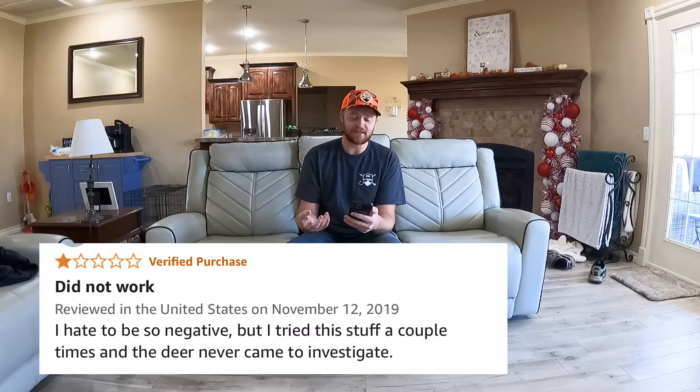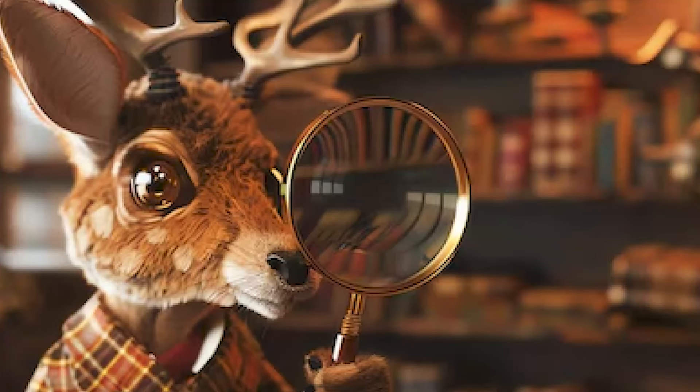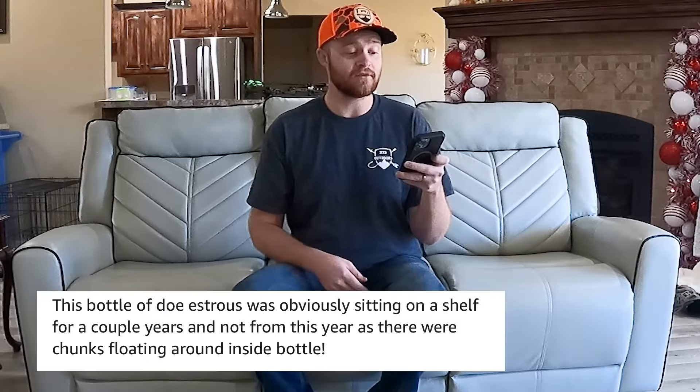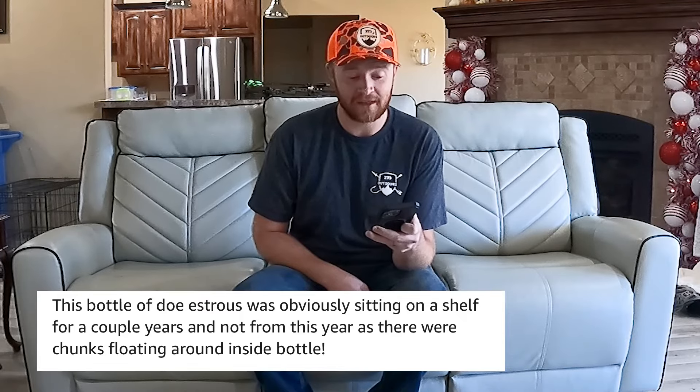Jonathan Ortega says: 'I hate to be so negative but I tried this stuff a couple times and the deer never came to investigate.' I didn't know the deer were investigators. I think you're hunting wrong. And then from Code Blue there's no name on the review, it just says from the United States. United States says it literally has nothing in the bottle. And then William Eddie II said this bottle of doe estrus was obviously sitting on the shelf for a couple years as there were chunks floating inside the bottle. What kind of chunks? William, I need more information. Did you talk to the United States?